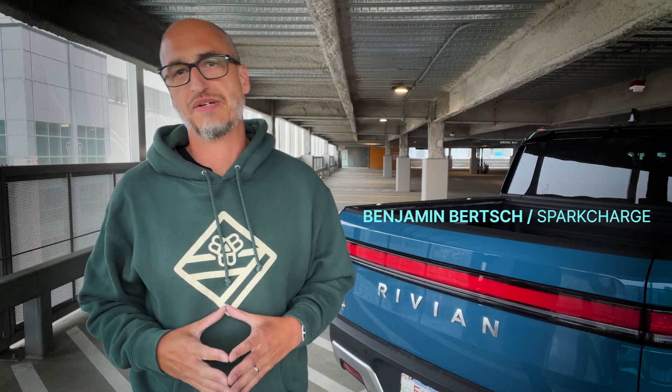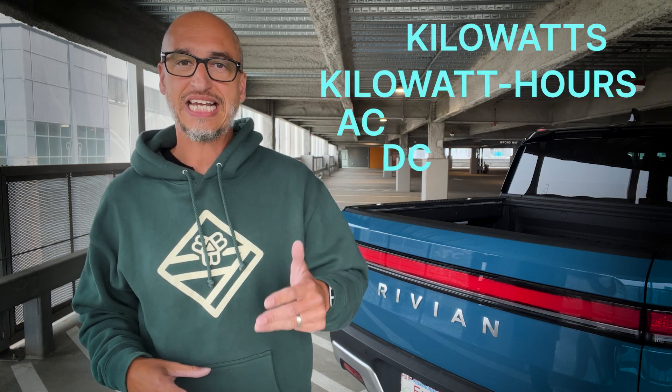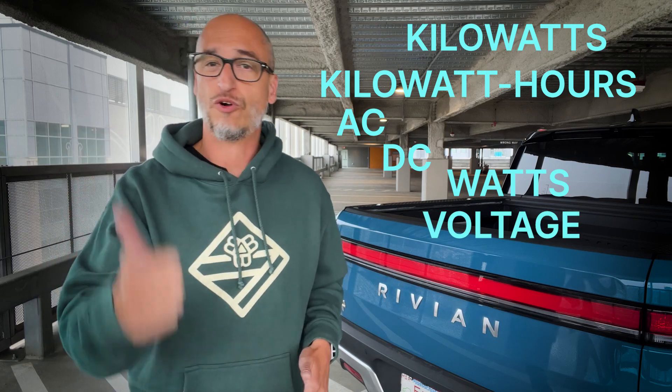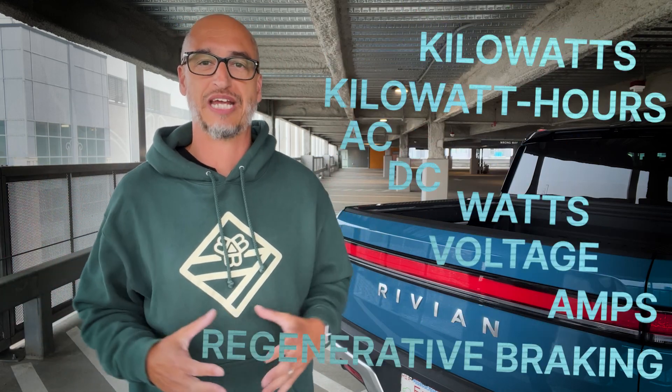With more and more EVs coming to market, there's a lot of technical terms that can add to the confusion around EV adoption. Kilowatts, kilowatt hours, AC, DC, watts, voltage, amps, regenerative braking — and that's just the beginning.